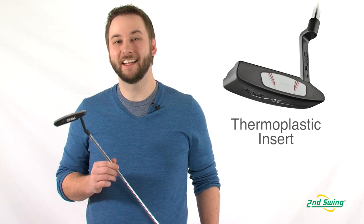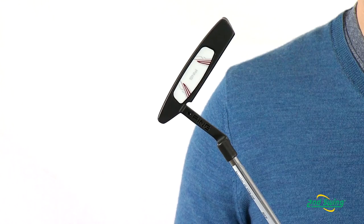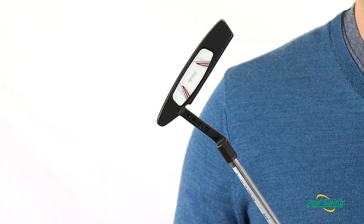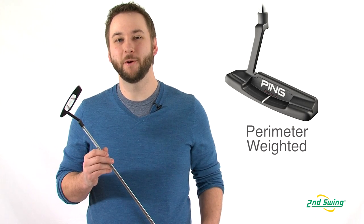A thermoplastic elastomer insert and face applique allow for a predictable response, resulting in distance and speed control along with a soft but solid feel. Putters are perimeter weighted to increase MOI and keep your putts true.